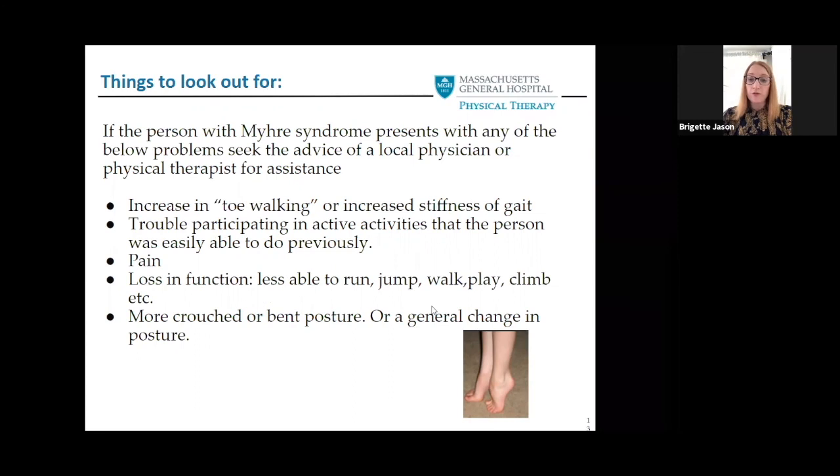Typical things to look out for: please check in with your local physician or physical therapist if you notice anything different with your child or yourself. Watch for increased stiffness in walking — for instance, if you see your child going up on their toes more, they might be getting tight. Or if they're standing with a wider base of support or toes turned out, that may be a sign their calf muscles are getting tighter and we need to work on stretching or bracing. Any loss of function is also a warning sign, as is appearing more crouched or bent in posture.